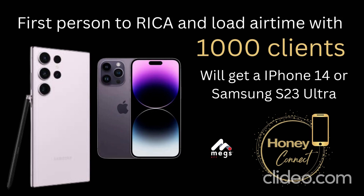In true Honey style, we have an incentive for you. The first person to RICA and load airtime for 1,000 clients will win an iPhone 14 or the new Samsung Galaxy S23 Ultra.